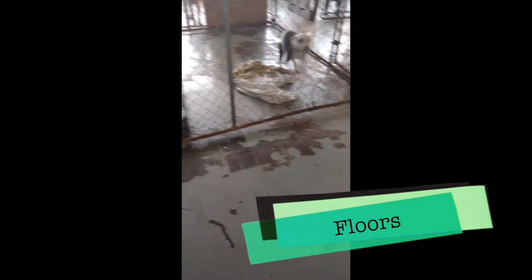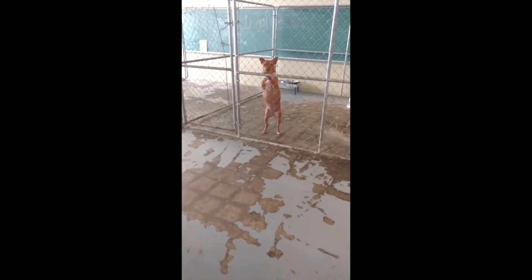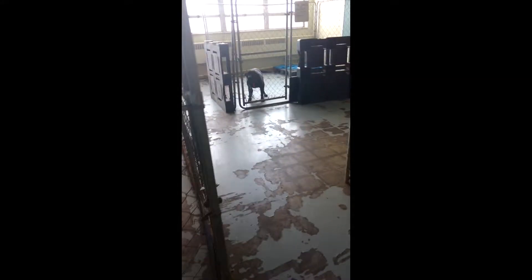We painted the floors, but as you can see the floors have not held up. This is Portia, a three-legged pit bull, and Dottie. As you can see with our kennels, we need some new kennels that dogs cannot chew through.